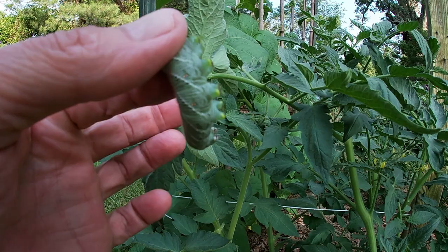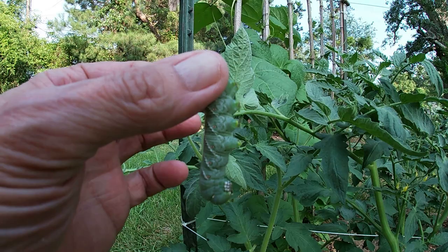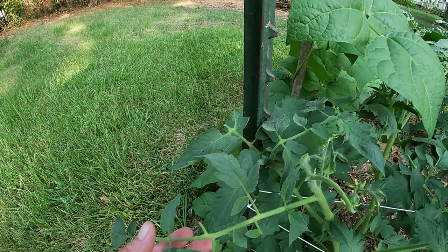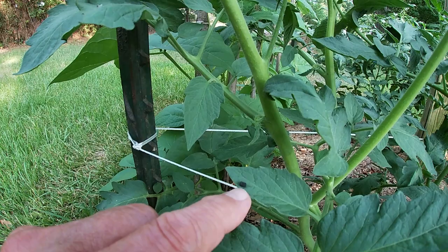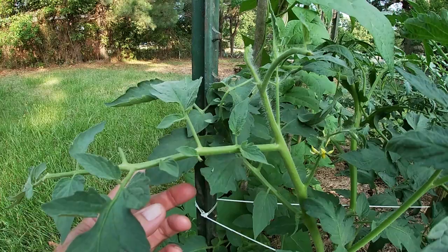They won't sting you and they can't hurt you. Now if you're sensitive, please close your eyes and cover your ears. But you can see what they'll do to your plants. Right here — there's his droppings. I'm not sure if he was a he or a she, but this is what will lead you to them as well — these little black droppings. And you can see just what they do to the tender young tips.